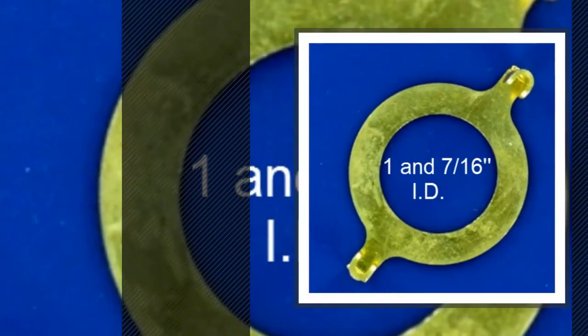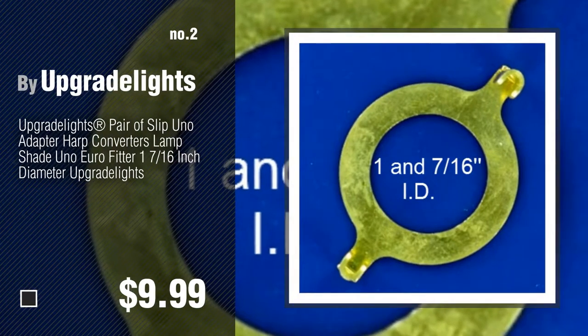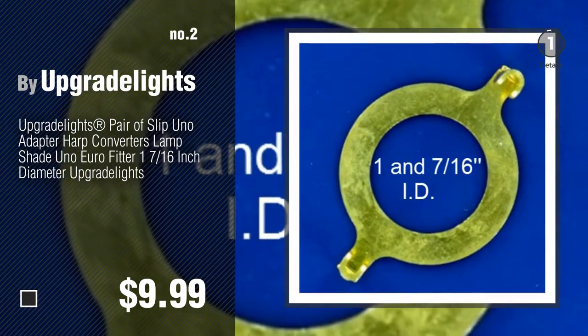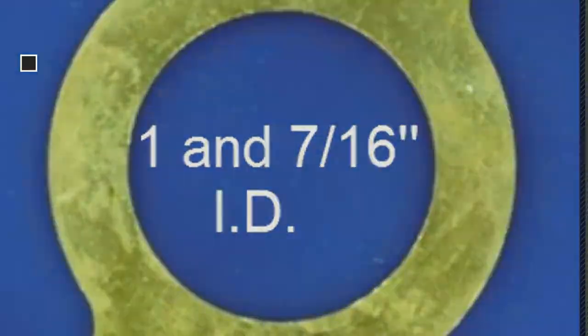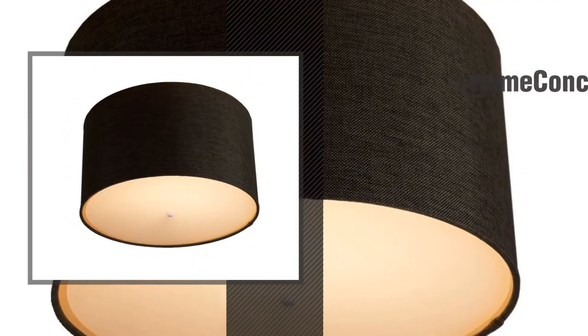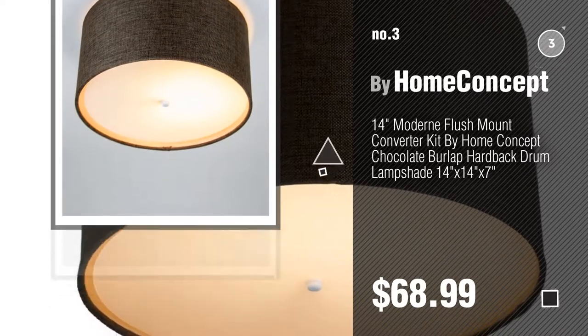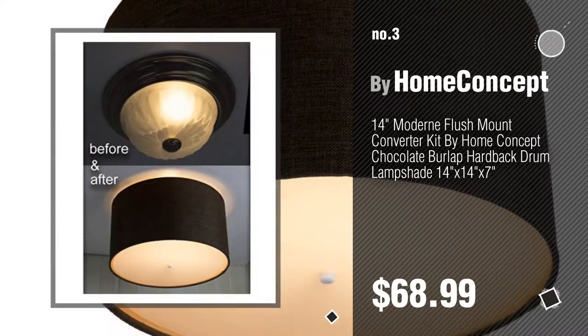Number two: another great product by Upgrade Lights. Number three: by Home Concept. For more details about these great lampshades, just click this circle. Number four.